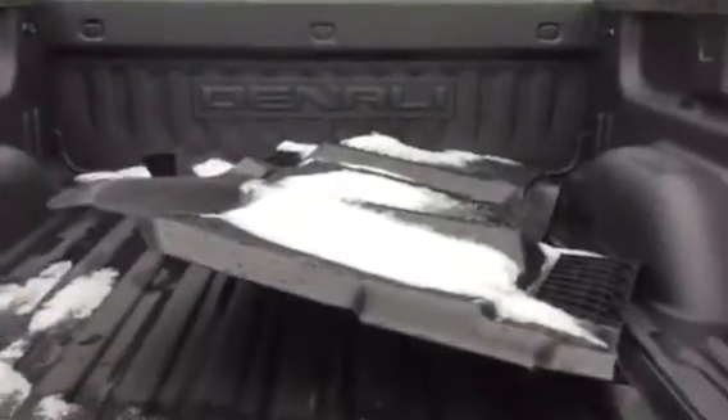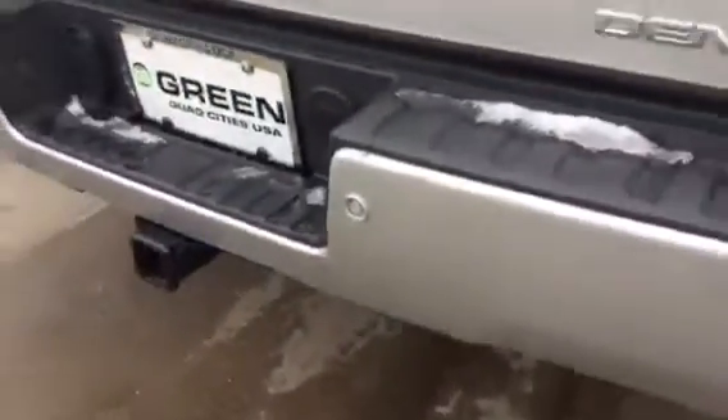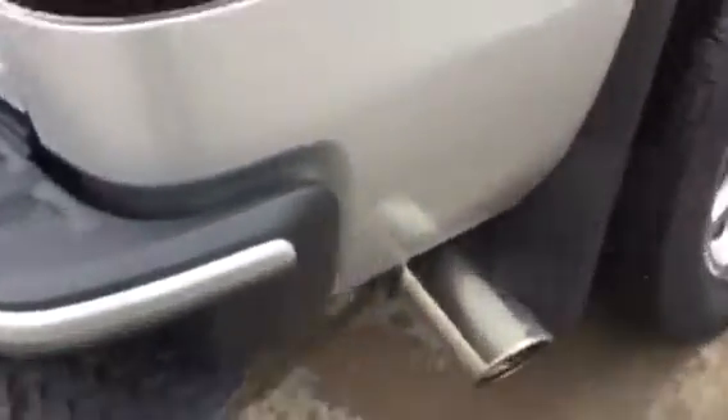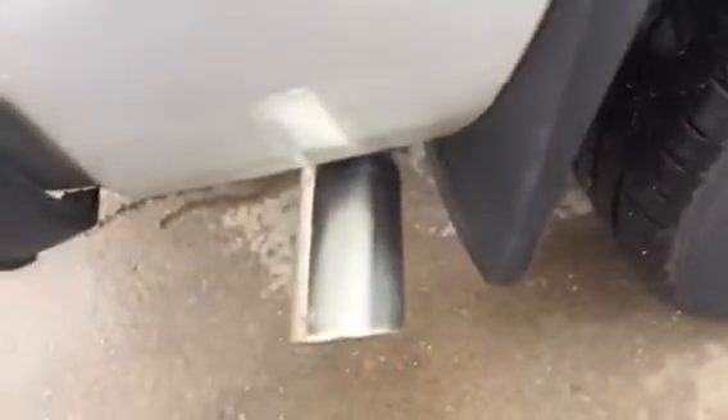Spray-in bed liner from the factory. Rear park assist. Everything's in great condition back there. Rear corner step bumper. Accessory mud guards as well as the chrome tilt extender.